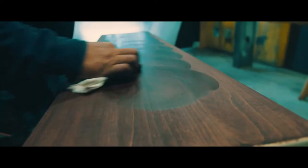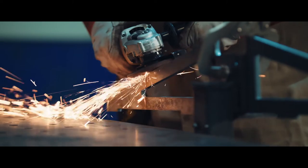Carpenters by nature, we began to create high-end stairways and railings in custom homes. But that all changed the day we purchased our first welding machine.